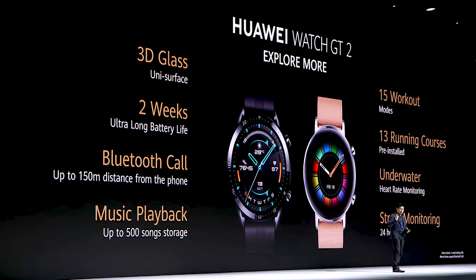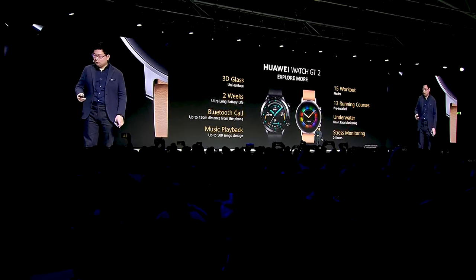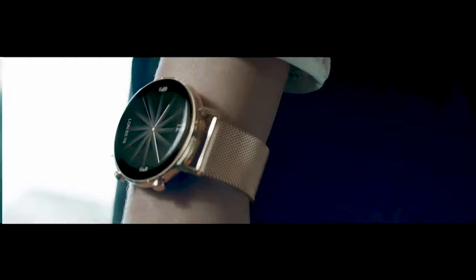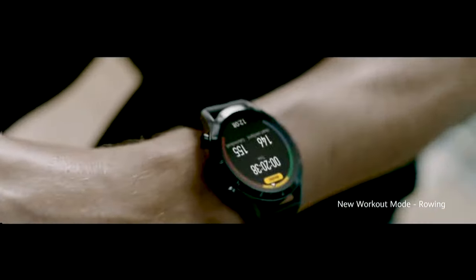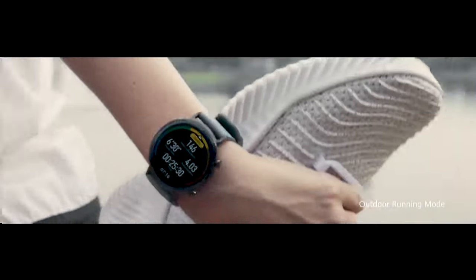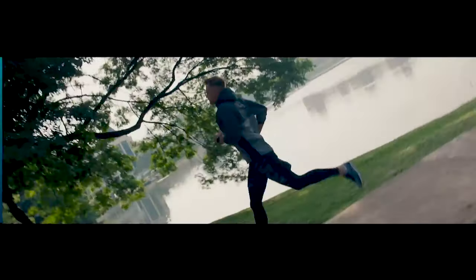Ladies and gentlemen, this is the Huawei Watch GT2 — with a new design, a premium design, and advanced performance to help you explore more.